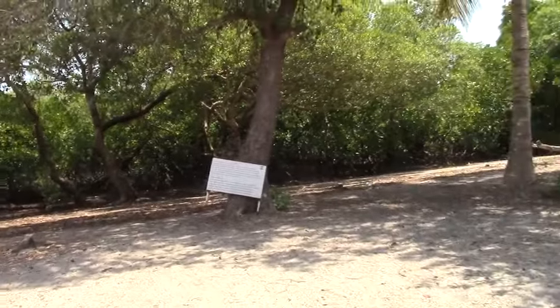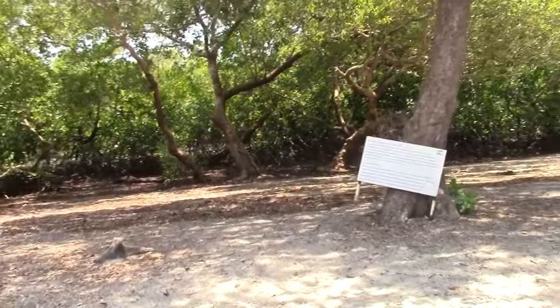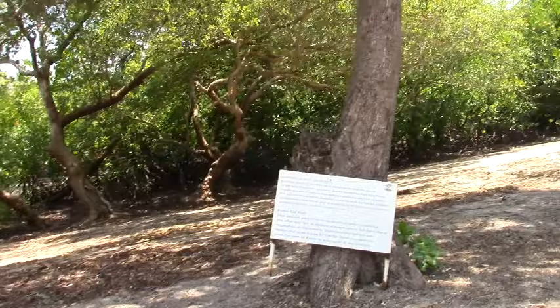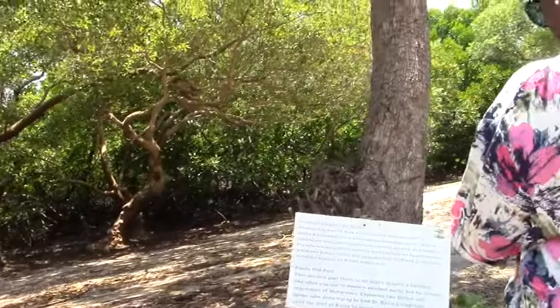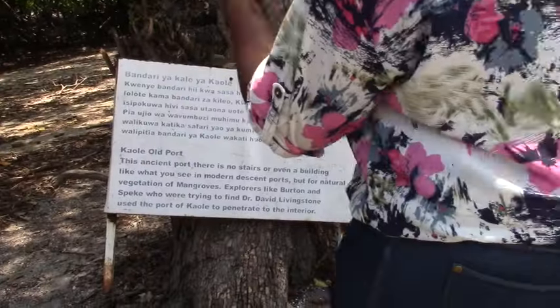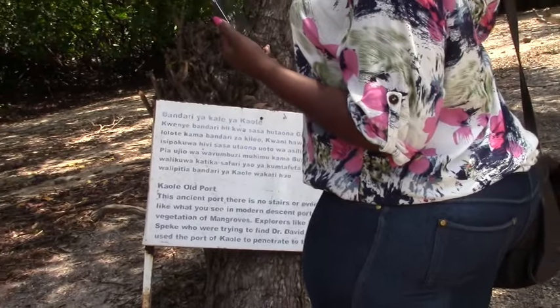In their language it was called Bandar Salama, and in Swahili it is also Bandar Salama — that is how the place, which was known as Mzizima before, was later called, meaning a peaceful port. When they moved there, that is the main reason why the development of this side declined and allowed Dar es Salaam to grow as it is seen nowadays.